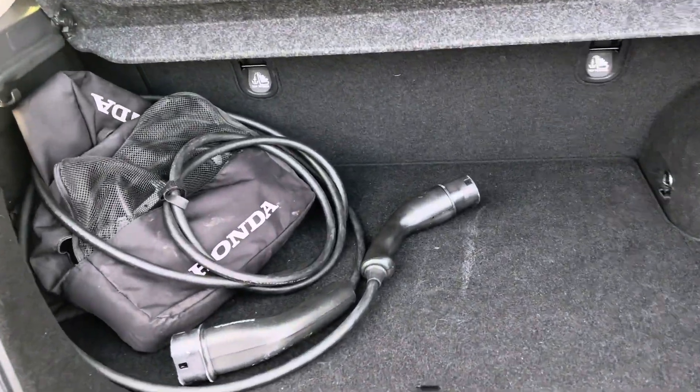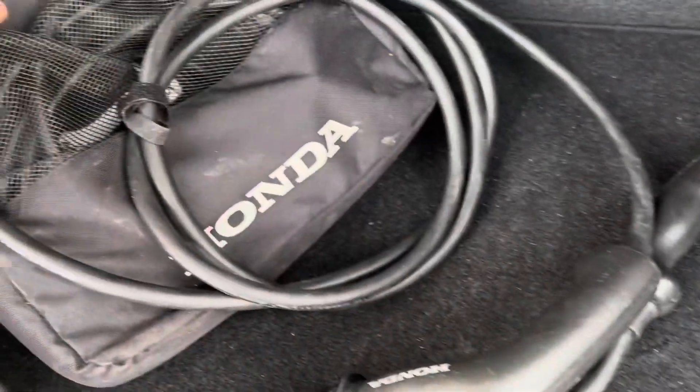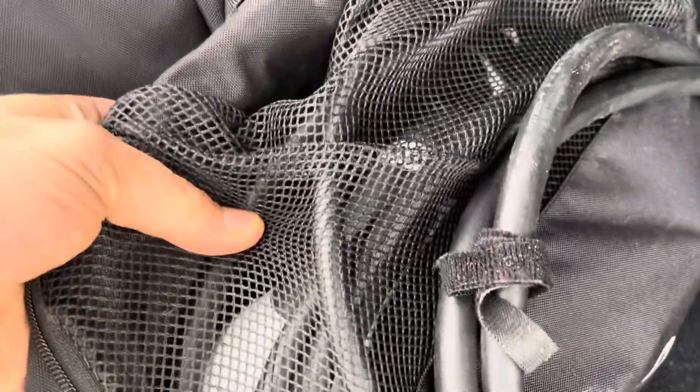In the boot, which is actually fairly spacious, you've got the normal charging cable, and it also comes with the extra cable for three-pin charging.